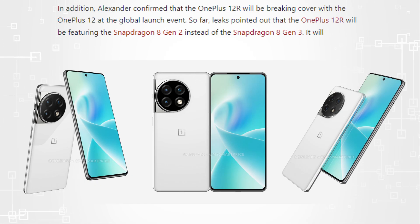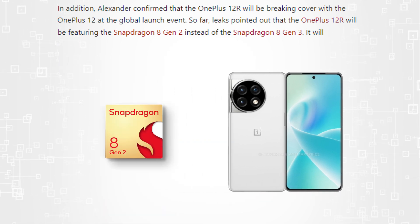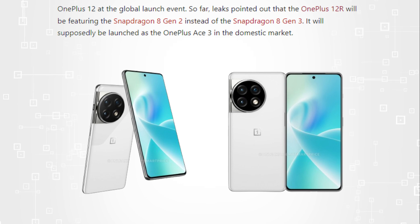Alexander has further stated that at the global launch event, the OnePlus 12R will be unveiling alongside the OnePlus 12, and according to current leaks, the Snapdragon 8 Gen 2 rather than the Snapdragon 8 Gen 3 will be found in the OnePlus 12R. It is purportedly going to be released in the home market under the name OnePlus Ace 3.